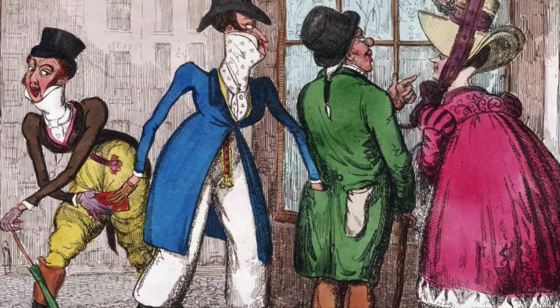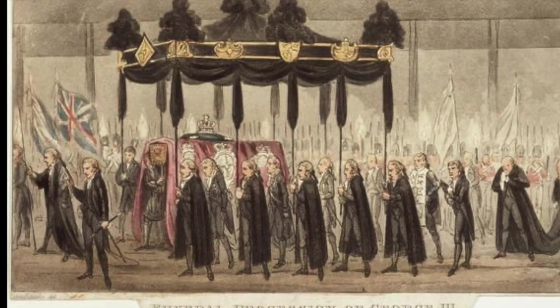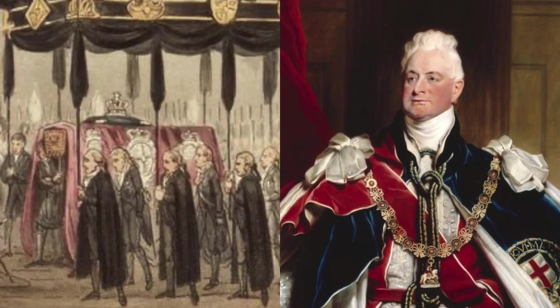In the past, it had been considered improper for the new monarch to attend the funeral of the old, but the new king, William IV, insisted on being there to mourn his brother.